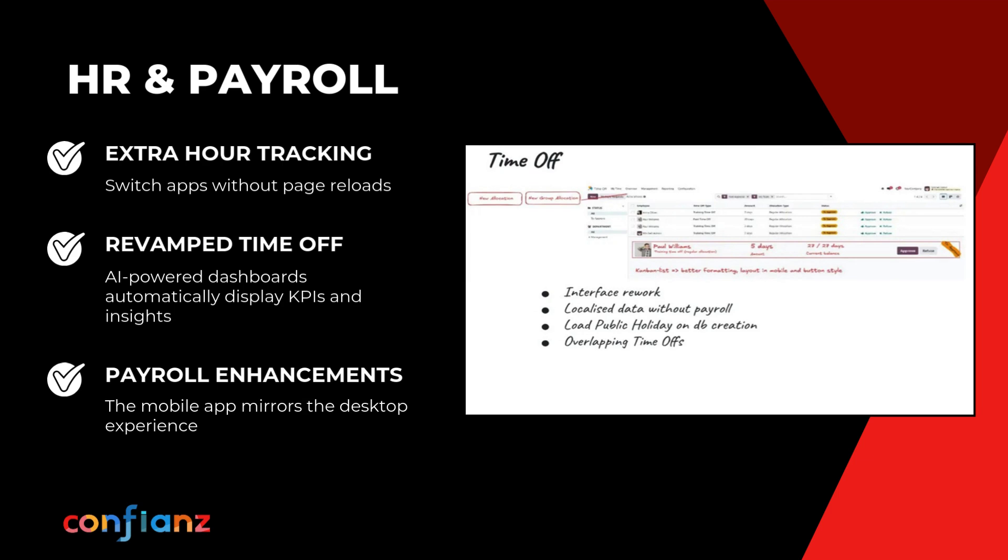HR and payroll got an upgrade to make everyday work simpler for teams and managers alike. Extra hours are captured as duration-based entries with flexible rates for accurate pay. Time off is modernized with auto-loaded public holidays and smart overlap handling. Payroll now unifies employee and contract data with complete history tracking.